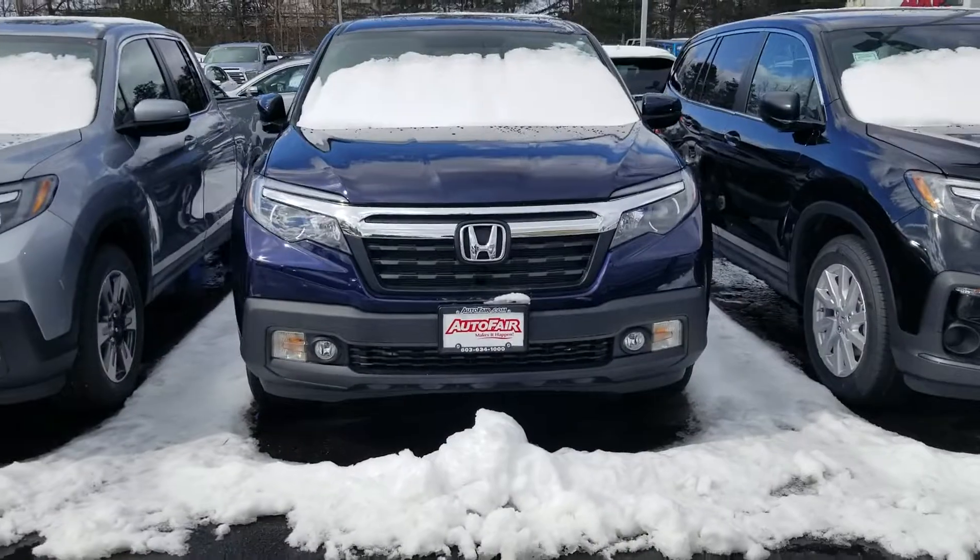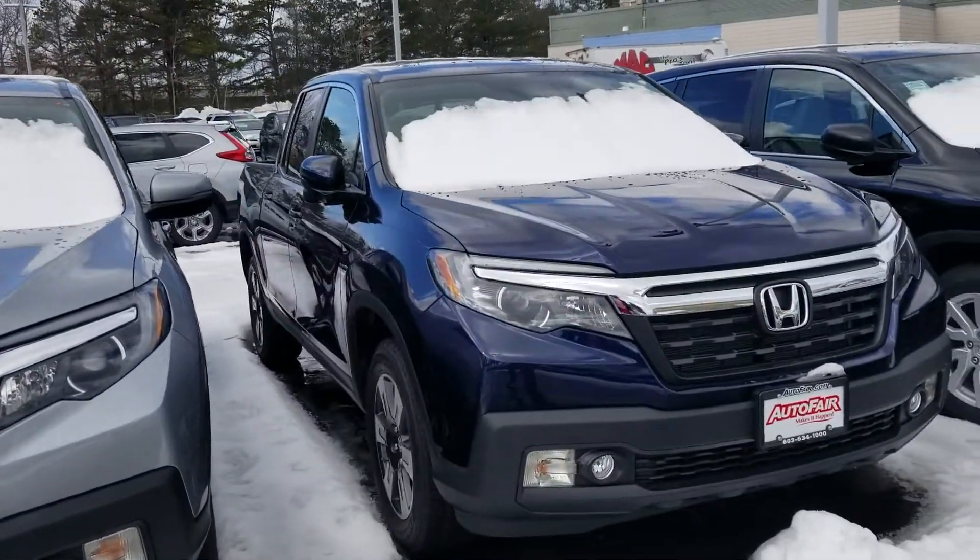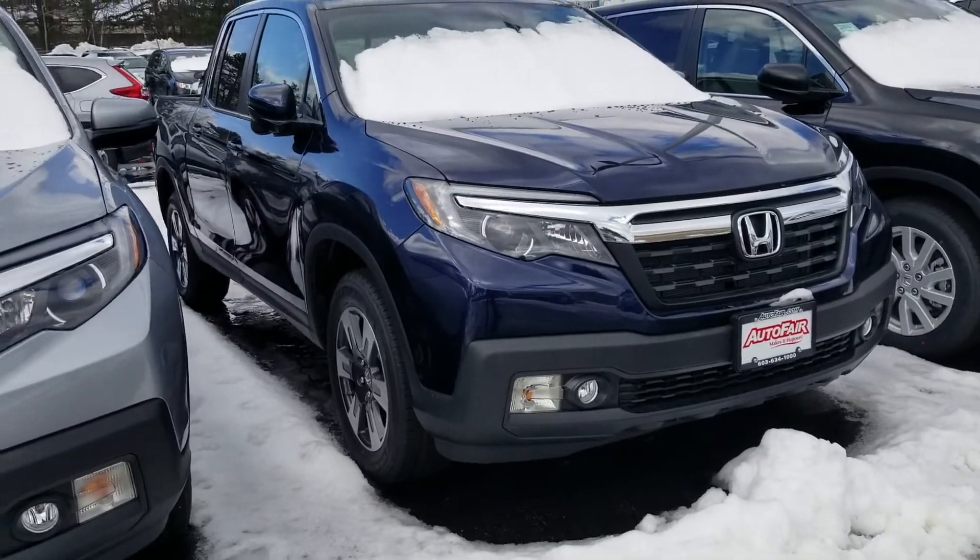Hi Dan, this is Sue from Adelphia Honda. I'm making a quick video of this 2019 Honda Ridgeline that you inquired about. It's out back. Doesn't look like it's been on a test drive yet.